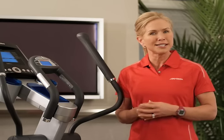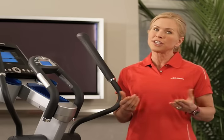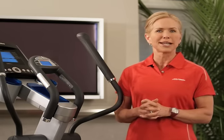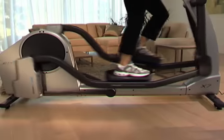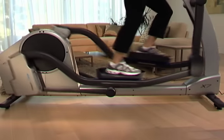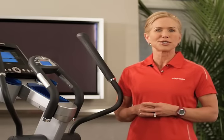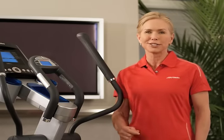Now, how much resistance and how hard you push yourself is an individual thing, but users of the elliptical will tell you that the perceived exertion — or the way you feel when you're working out — feels easier than when doing other modes of cardio training. Because there is no jarring or jumping movements, the legs stay in a low-impact, constant striding motion. And since the effort is dispersed between your arms and your legs, you can work hard but not feel like you are exerting yourself as much as you truly are. Many first-time users are surprised at their elevated heart rate and calorie burn compared to their perceived effort.